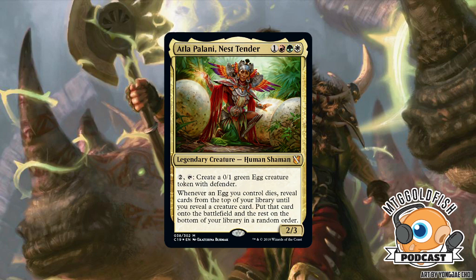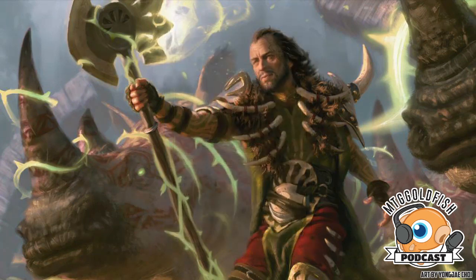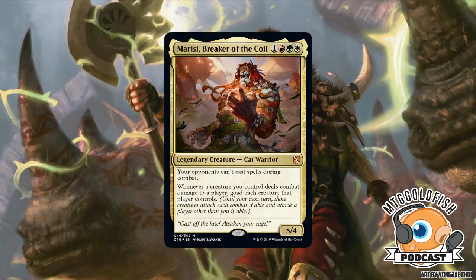Next up: Marisi, Breaker of the Coil — one red, green, white — legendary creature Cat Warrior, 5/4. Your opponents can't cast spells during combat. Whenever a creature you control deals combat damage to a player, goad each creature that player controls. One thing I didn't realize: this is our first red Cat commander. There are some red cats — Blistering Firecat, Chandra's Embercat — so if you want three-color cats, this is the only option to include those red cats.